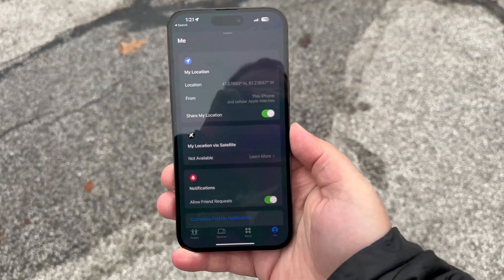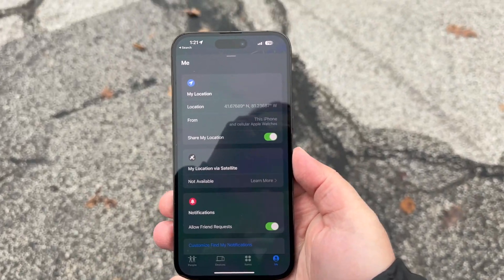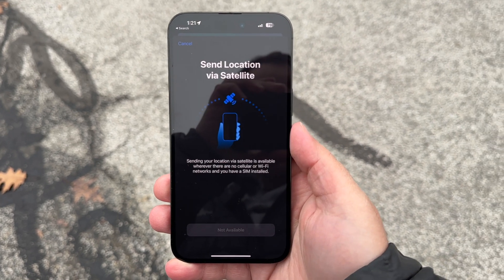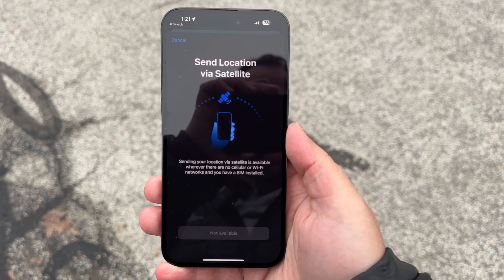Now I actually couldn't get the Find My feature to work — I couldn't just turn off cell service and have it work that way. But it does show you that option in Find My right now, alongside the Emergency SOS via Satellite feature that's in Emergency SOS settings.